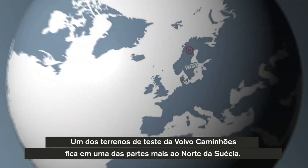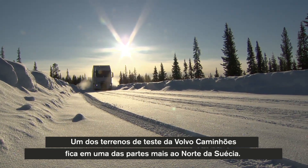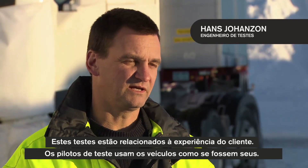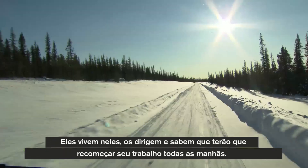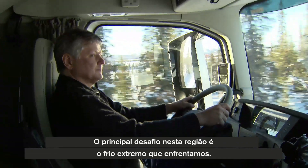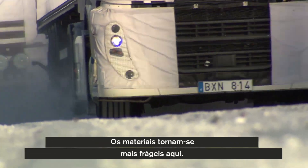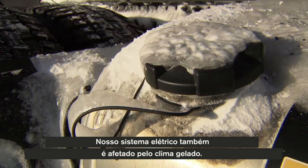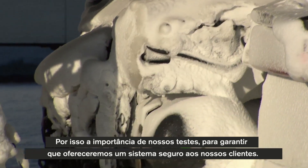One of Volvo Trucks' proving grounds is situated in the most northern part of Sweden. These tests are customer-related. The test owners use the vehicles as their own cars — they live in them, drive in them, and know that they start in the morning. The challenge here is the cold air cooler we have. The material and everything become much harder, and the fuel system will be affected by the cold climate too. So it's very important to try out a safe system for customers.